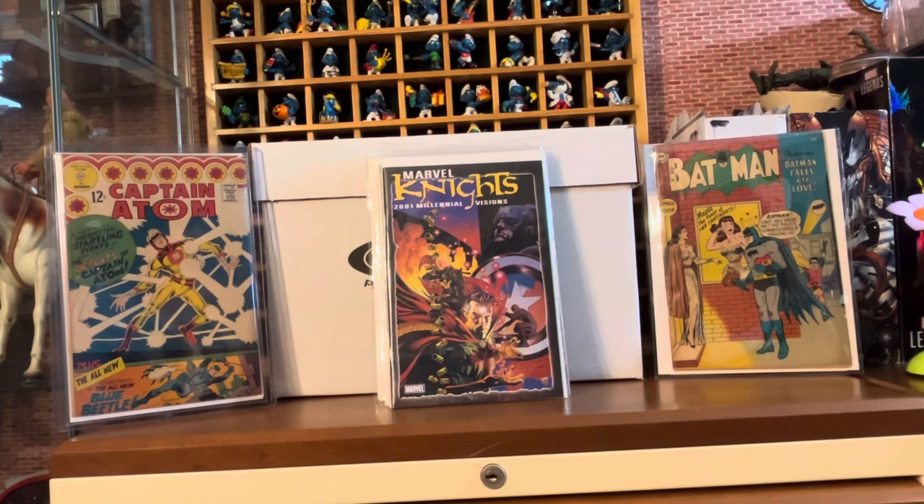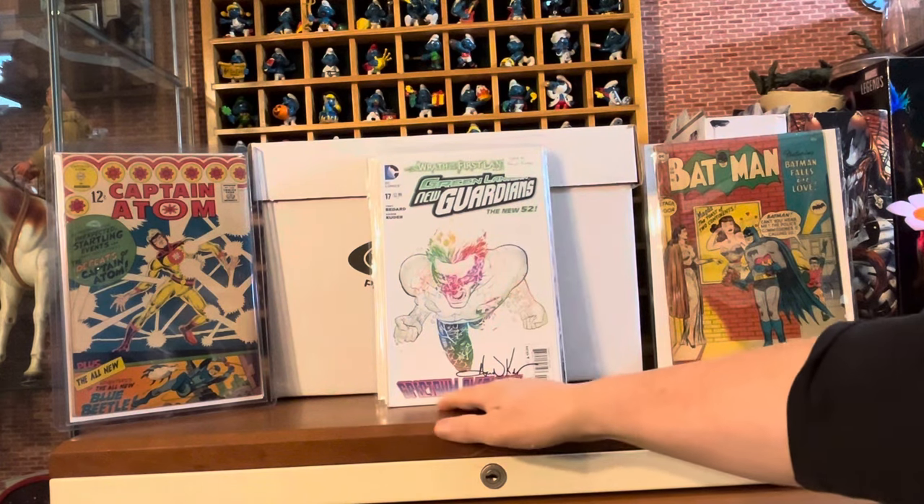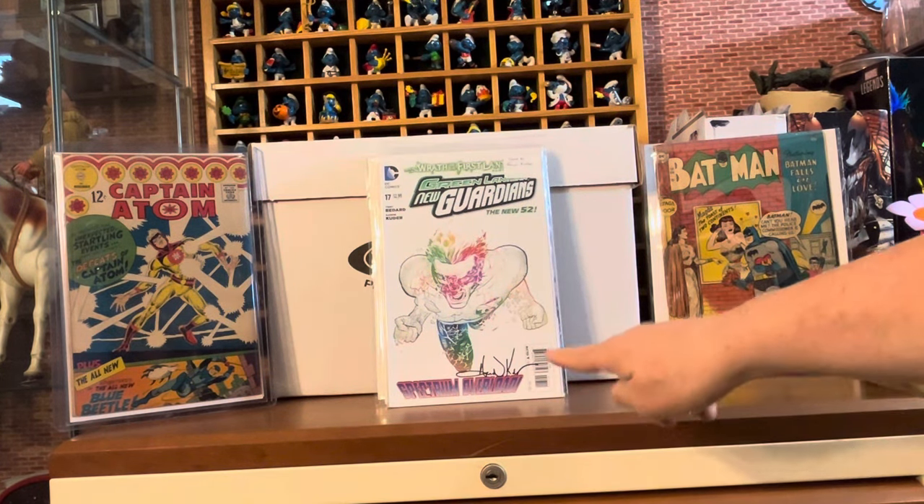I found an autographed book in the dollar bin at my local shop — signed by Aaron Kuda. It's Green Lantern New Guardians, signed by him right down there.